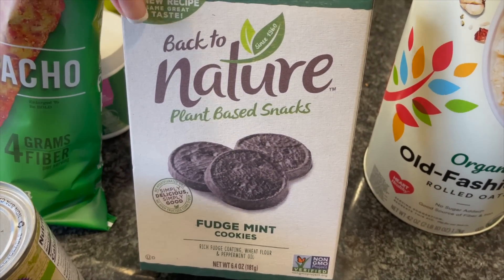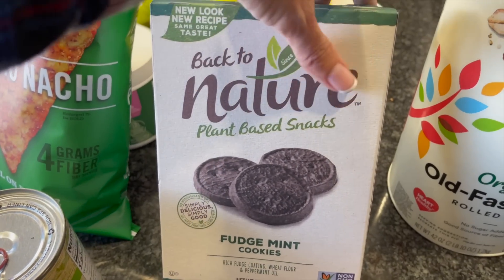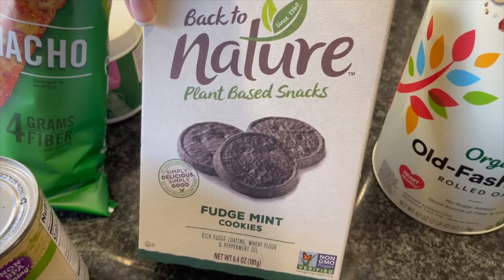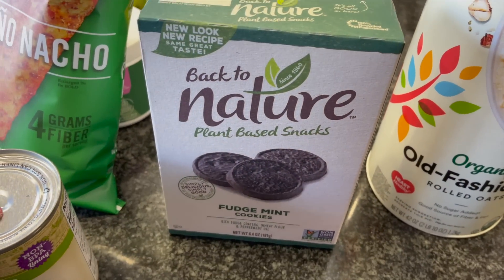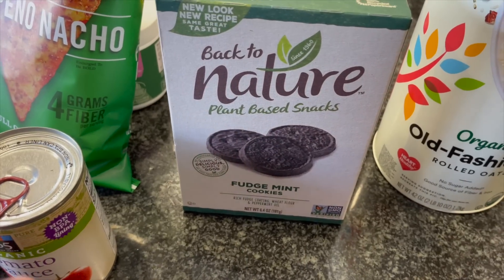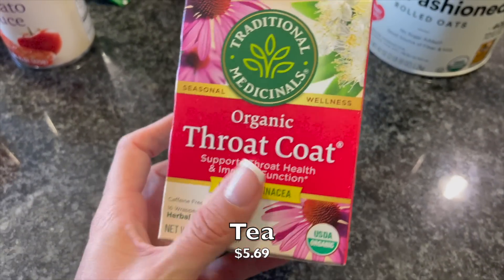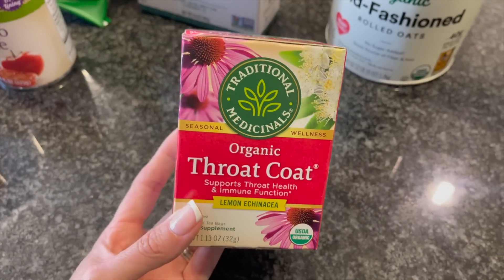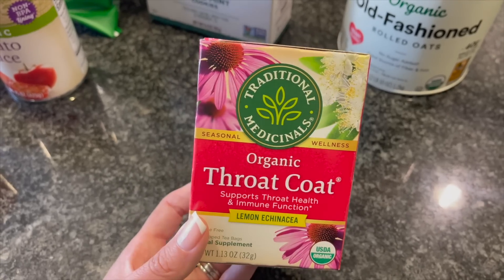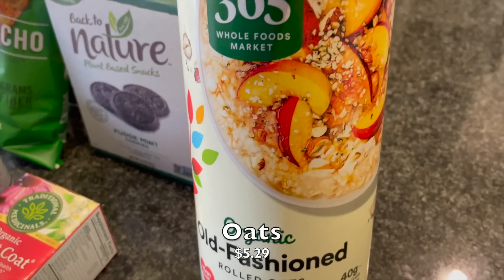There's the Amy's chili. These Back to Nature fudge mint cookies — I think this was one of the first varieties I tried from that brand, and it opened the door to trying a bunch of their products. They taste like Girl Scout Thin Mints. What I love to do is make a protein shake and blend these in or sprinkle them on top — amazing. I also got some more Traditional Medicinals Throat Coat Lemon Echinacea tea — I wasn't on sale but I'm completely out and I love it daily.